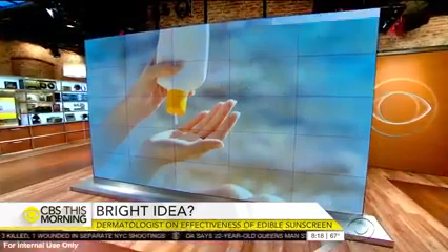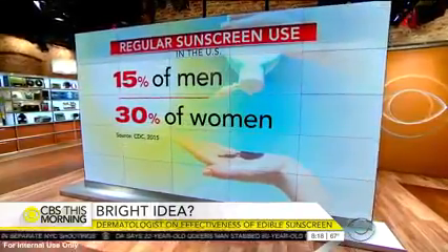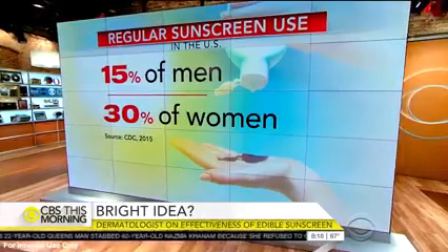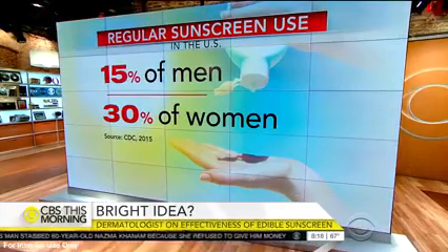Doctors say you need year-round protection. The CDC says only about 15% of men and 30% of women regularly use sunscreen. Now the hot trend is edible sunscreens, and it could make it easier to stay safe from the sun's harmful rays from the inside out.